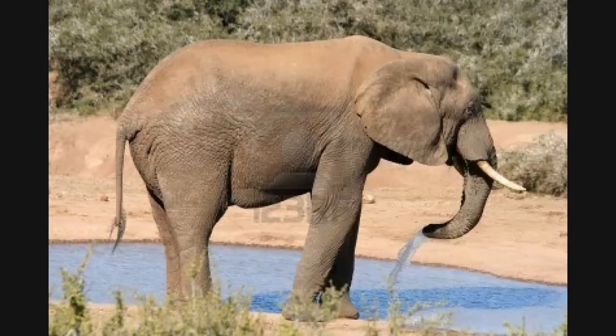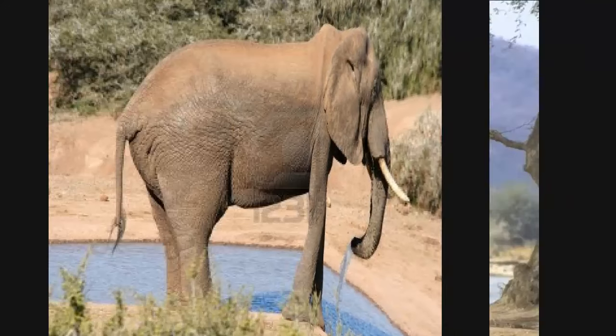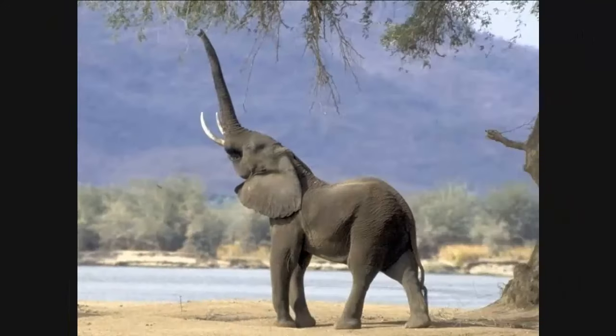Here we have an elephant with thick skin and a tail especially adapted to swat flies. The big ears also help to keep it cool. And then of course that long trunk so that it can reach for food or pick up water to drink.